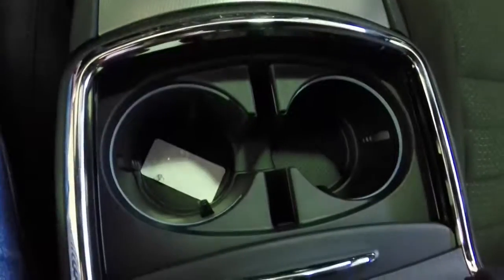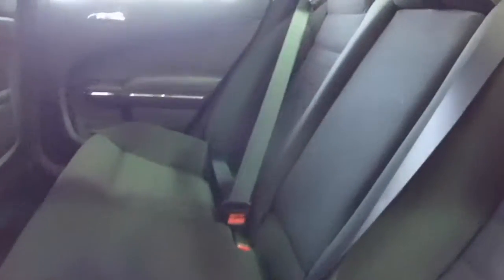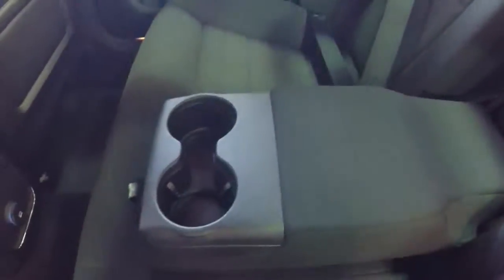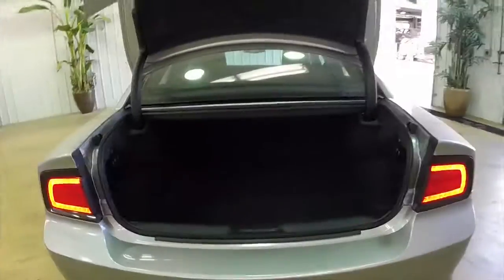It also has dual illuminated front cup holders. In the rear seat we have a 60-40 split fold with a center armrest that folds down with cup holders. We also have two air vent outlets as well. The trunk space is quite large.